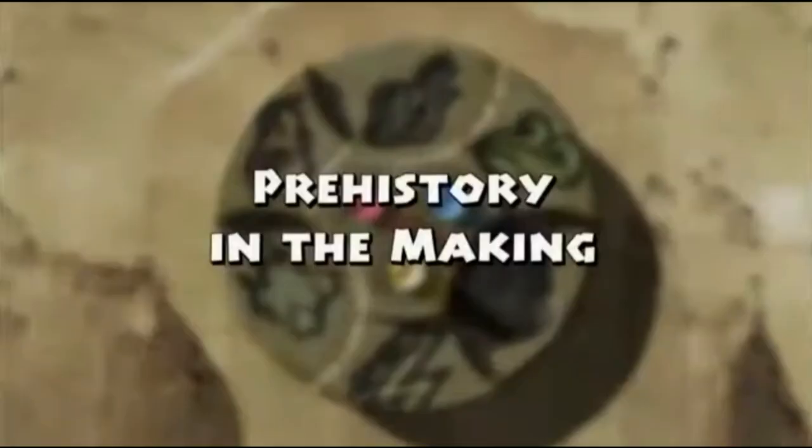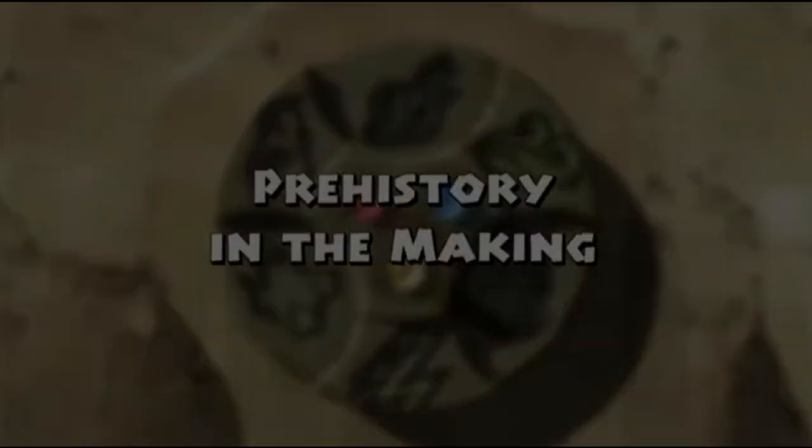The first episode, called Prehistory in the Making, introduces us to the main characters, the villains and the dinosaurs. This episode makes a few annoying errors whilst getting like one or two things right according to my research.